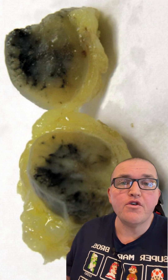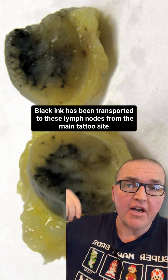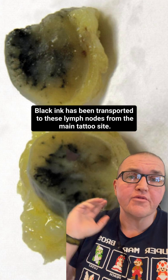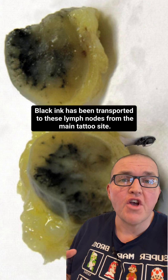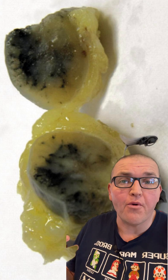Over time another cell comes by, goes to the source, and it's just a constant nipping at that tattoo ink — and that causes the blur and fade. Here's a really weird fact: if you have a lot of tattoos, chances are if you were to look into your lymph nodes — under your arms or in your neck, depending on where the tattoo is — you would find tattoo ink there, because it has been transported that far over time.